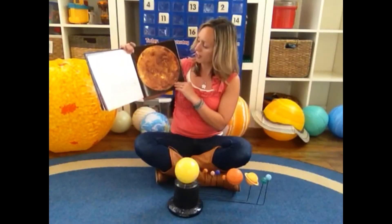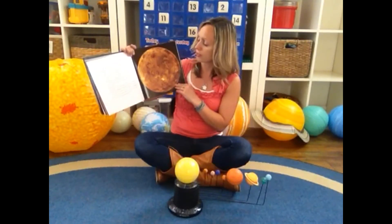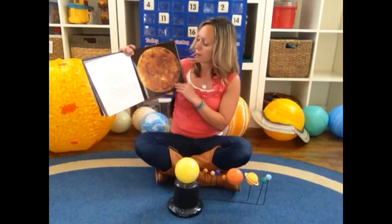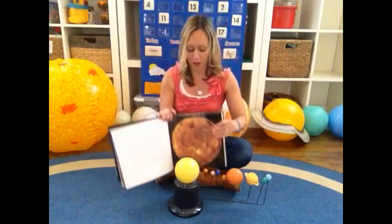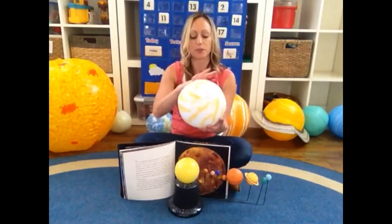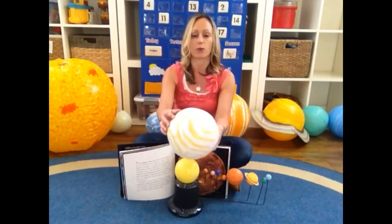NASA's Magellan spacecraft orbited and photographed Venus for four years. On October 11, 1994, it made a dramatic conclusion by crash landing in order to gain data on the planet's dense atmosphere and on the performance of the spacecraft. Here is our model of Venus, and it has all these white stripes around it because that is the thick cloud layer all around the planet.